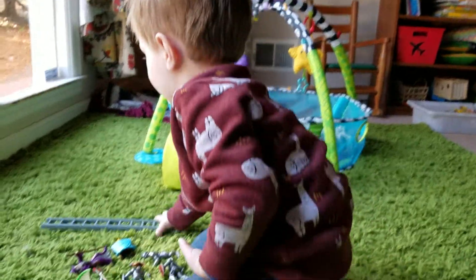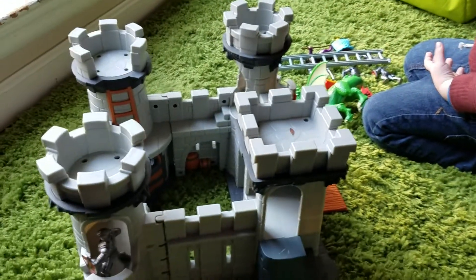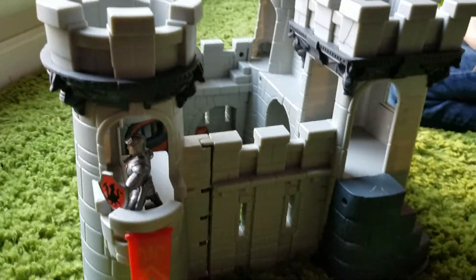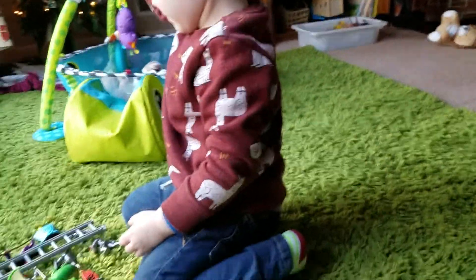Another knight. Ladder. Well, the ladder doesn't come with this. It comes with the bronze. Alright, now you can play.